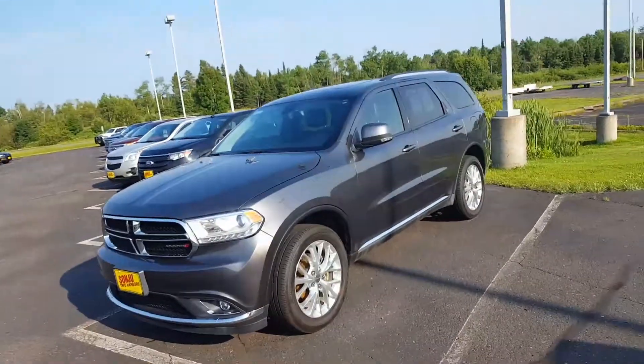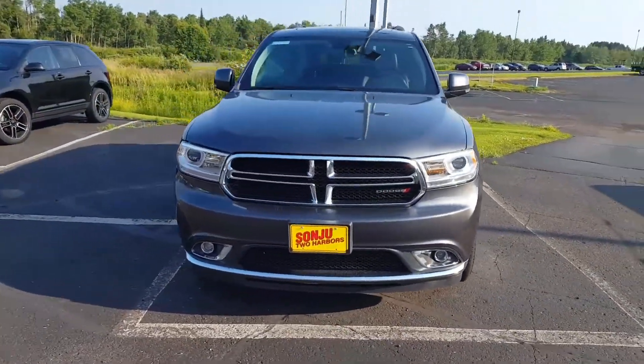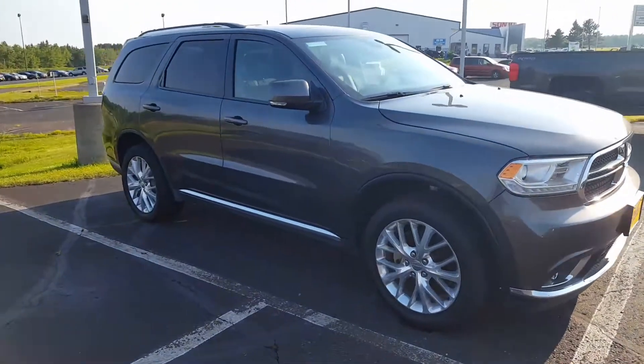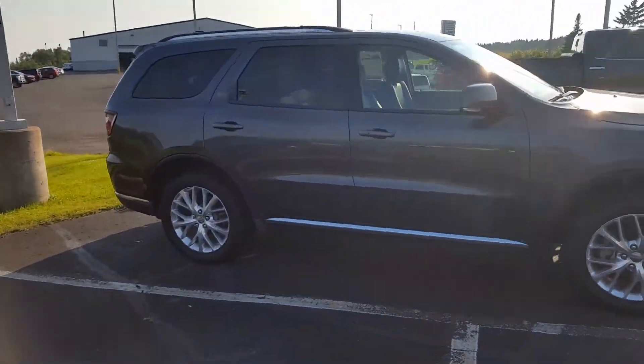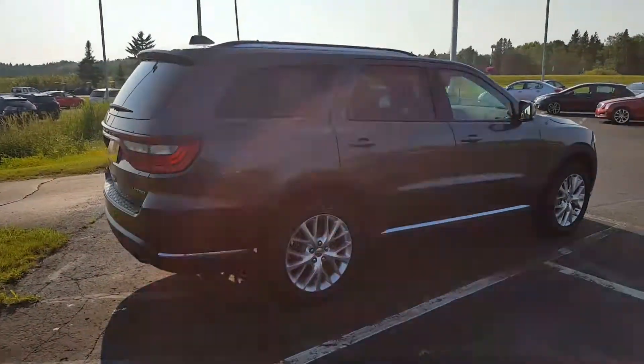Hello Denise, this is John here at Sanju, and here is a 2016 Dodge Durango Limited that you inquired about. Please give us a call or respond to this email — we'd be more than glad to answer any questions for you or provide any information. I understand you're shopping around and looking at options; there are a lot of choices out there.